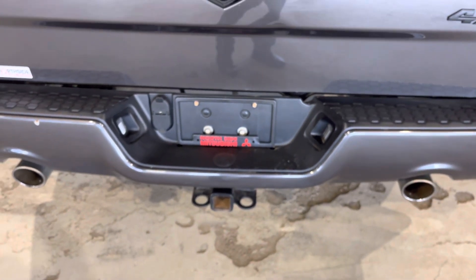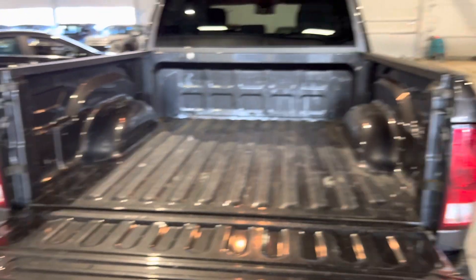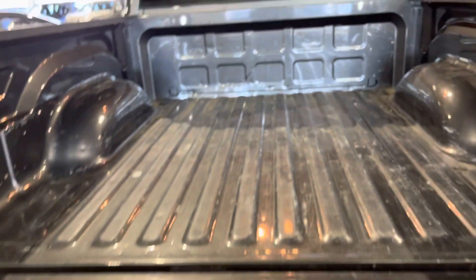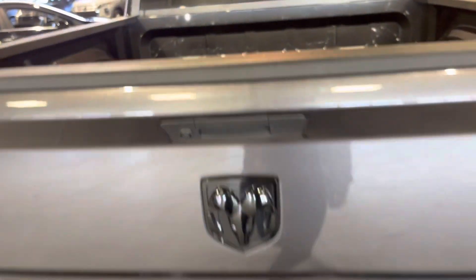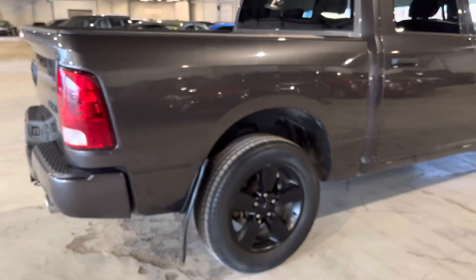Checking out the rear, you also get dual exhausts and a hitch, which is nice to have. Lots of room in the bed for all your equipment and tools — you can throw everything in the back. If you're going camping as well, it's great to have that space.